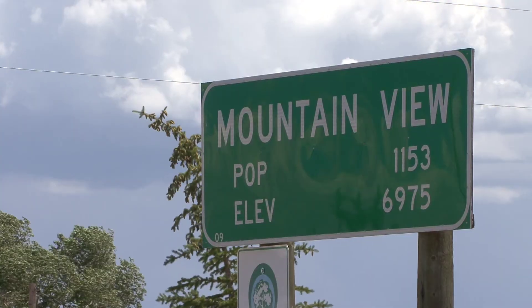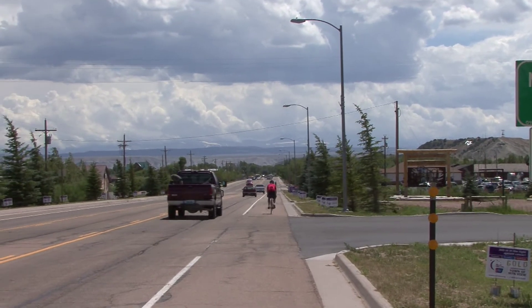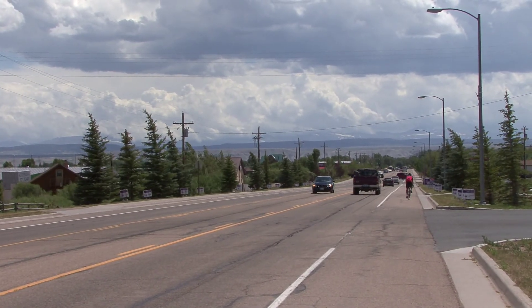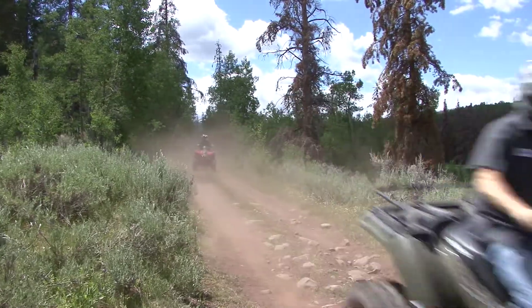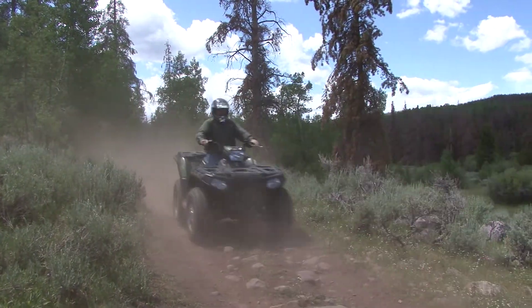Take the small town of Mountain View, for example. It sits on Highway 414, quiet and quaint. It is the gateway to a much bigger world, however — one that proves Wyoming has a lot more to offer the outdoor enthusiast than just a boring drive along I-80.